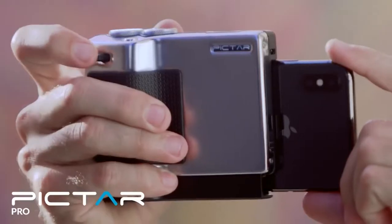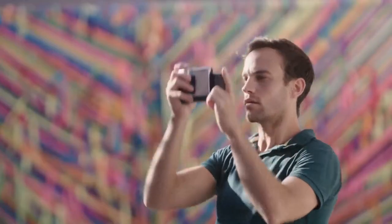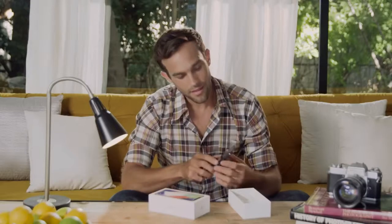This is PICTAR Pro. It makes your phone function and feel like a DSLR. Every time a new smartphone comes out, it's always about one thing: the camera.